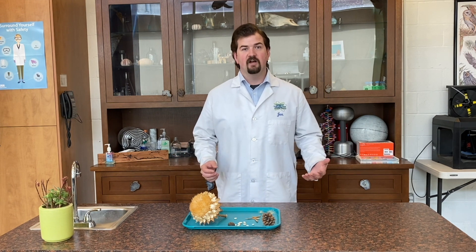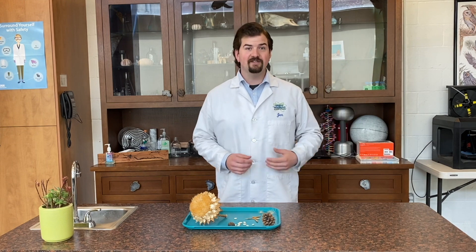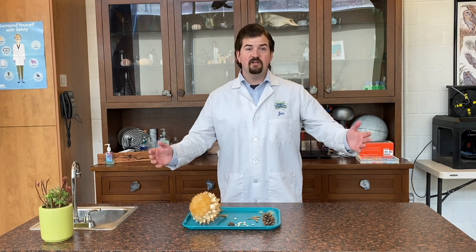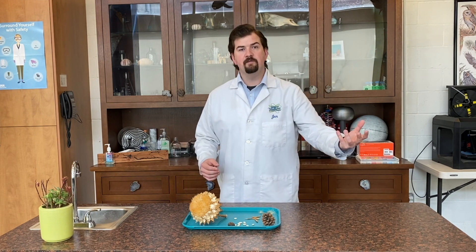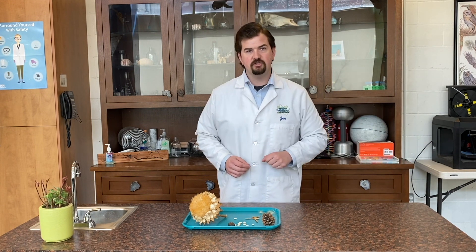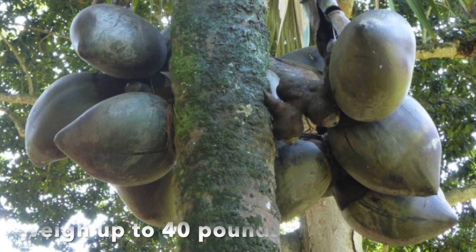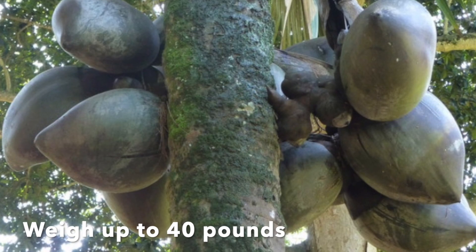Next is water. A good example of this is a coconut. A coconut is actually a seed from a coconut tree. During a storm a coconut will fall from the tree, roll into the ocean, and the water will take it to a new location. The Coco de Mer seed can get up to 12 inches long and can weigh up to 40 pounds.